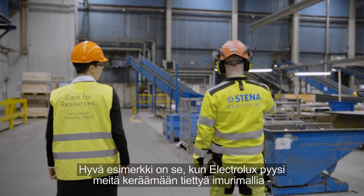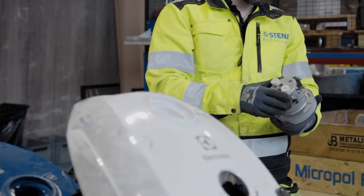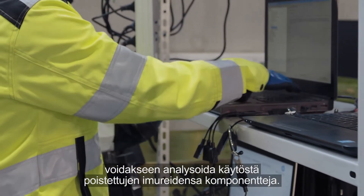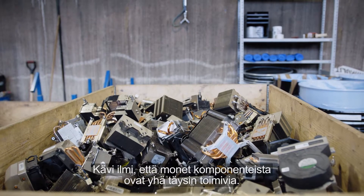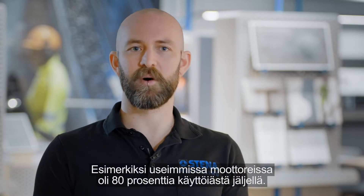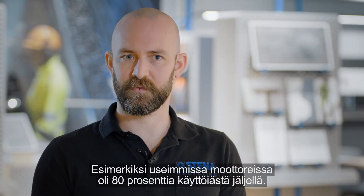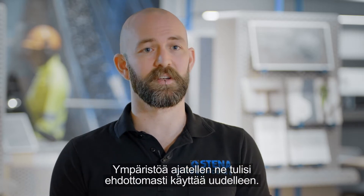One great example is when Electrolux asked us to collect vacuums of a specific model so they could analyze the components in their scrapped vacuums. And as it turns out, many of the components in it are still fully functional. For instance, the motors — a majority of them have about 80% lifetime left. And from an environmental point of view, these should definitely be reused.